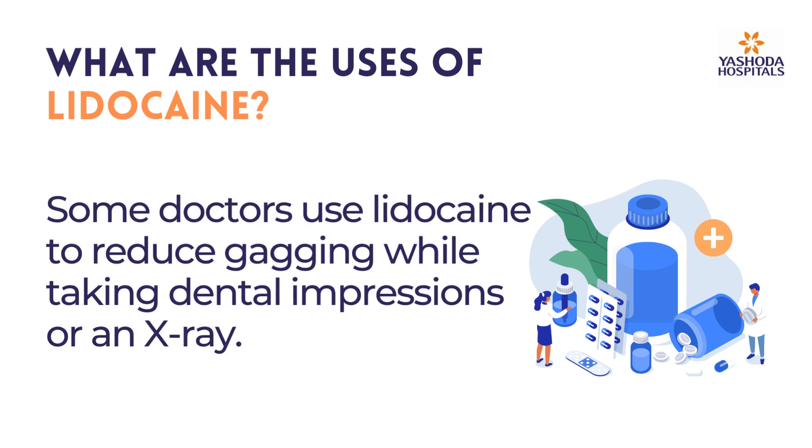Some doctors use Lidocaine to reduce gagging while taking dental impressions or an x-ray.